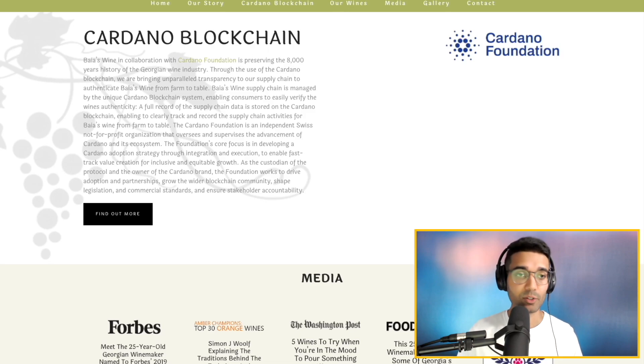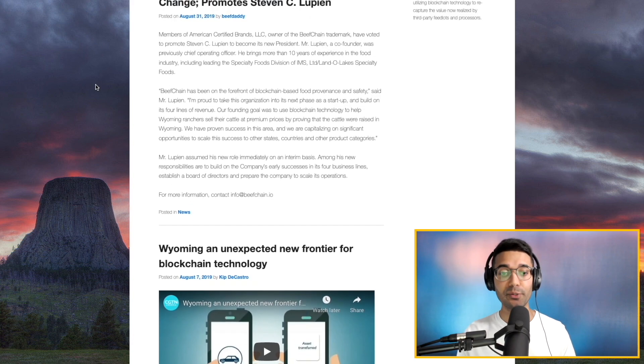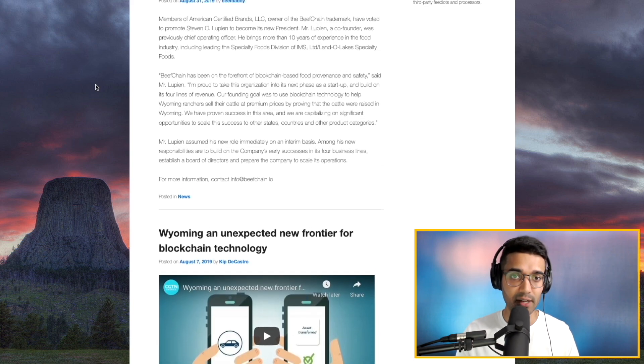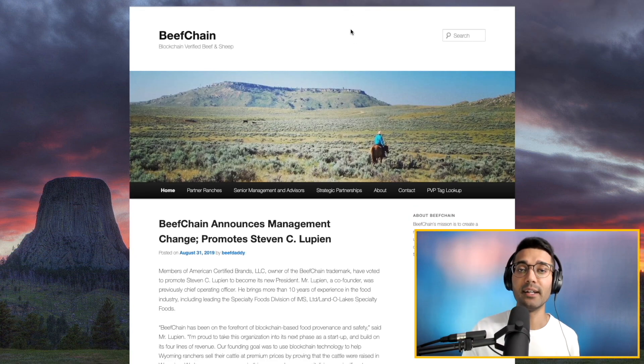Another solution that has incorporated this is agriculture — Beef Chain. Beef Chain is blockchain-verified beef and sheep, thinking about where your food comes from. This was a pilot program first started in Wyoming. But I think where this solution would have the greatest impact would be in those luxury name brand items — Rolex, Gucci, Louis Vuitton. These are billion dollar brands, and in order for these types of solutions to have the biggest impact, they would need to scale to a larger market. Just something important to talk about as we think about the different use cases for blockchain.